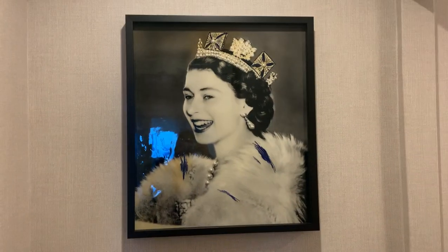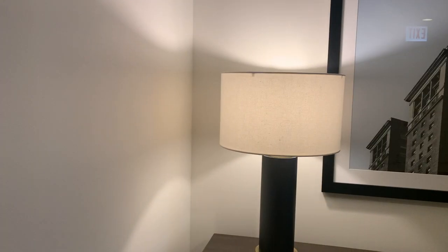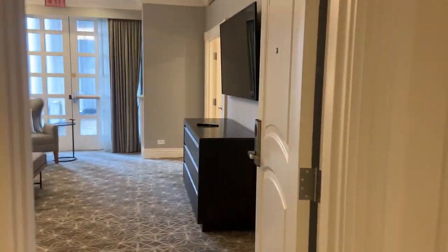Everything is themed around Queen Elizabeth, because she was one of the first ones to stay here. This is a half bath. The layout is still the same room with the king bed.